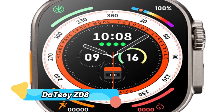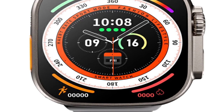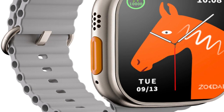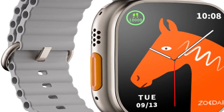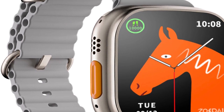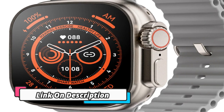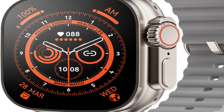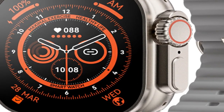Product number 2: Dadeo ZD8. The Dadeo ZD8 Ultra Max smartwatch features a 49mm Titanium Alloy build, 2.08 Retina Screen, Bluetooth calling, NFC, ECG, and IP68 waterproofing. It is a revolutionary piece of technology that caters to a wide range of needs. It is sleek, stylish, and feature-rich, giving users complete control over their personal data, with the 2.08 Retina Screen allowing for detailed visuals.